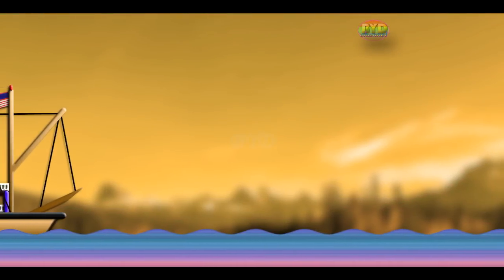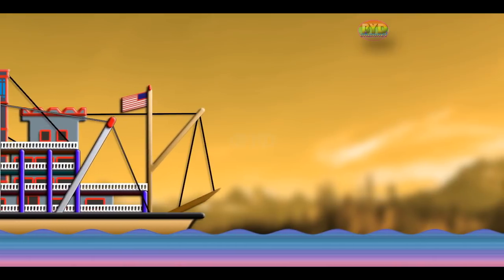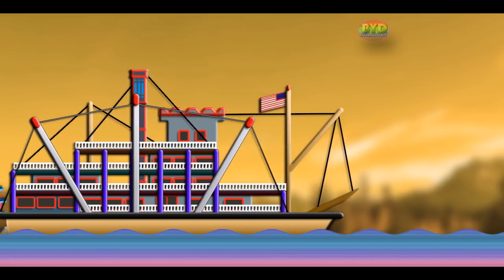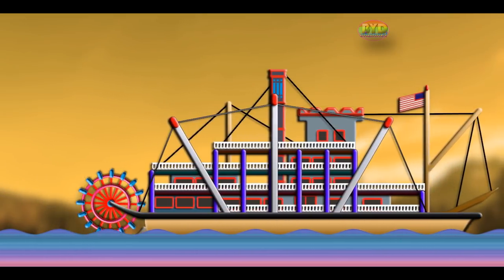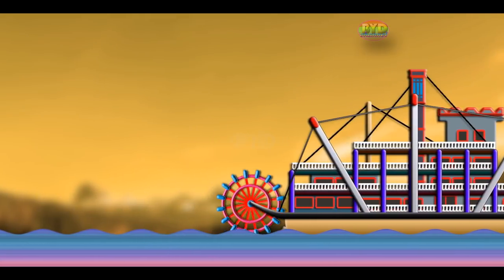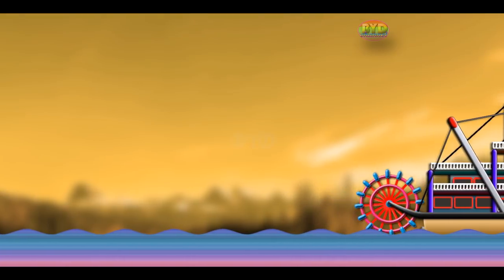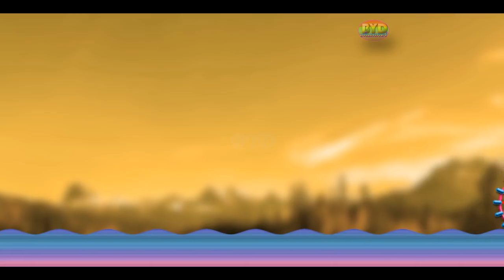Have you ever wondered, what is a steamboat? Steamboats are ships propelled primarily by steam power. This is typically seen using propellers or paddle wheels. The term steamboat is used to refer to smaller steam-powered boats working on lakes and rivers, particularly riverboats. As steam became more reliable, steam power became applied to larger ocean-going vessels.